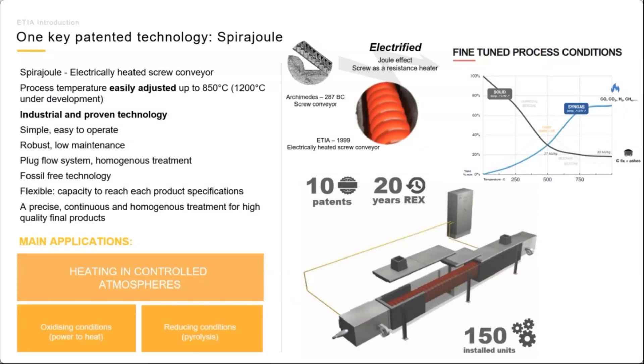The core of our Biogreen system is the patented electrically heated screw conveyor, the Spirojoule. The screw is heated through the Joule effect and directly transfers heat to the product inside the reactor. The temperature of the product is precisely controlled through automation and sensors.